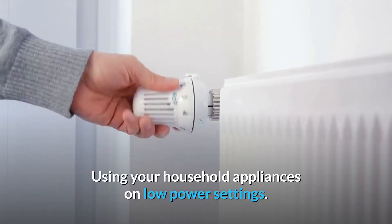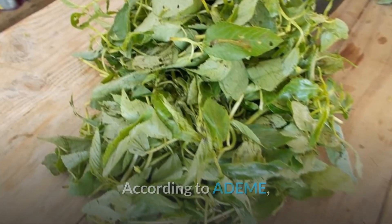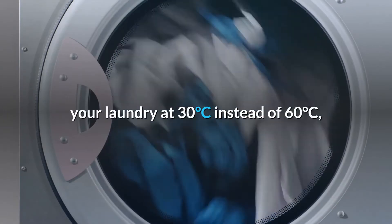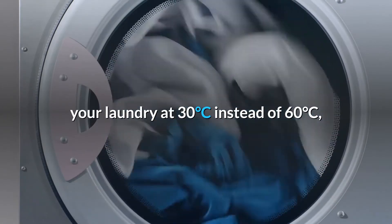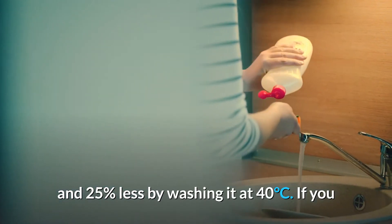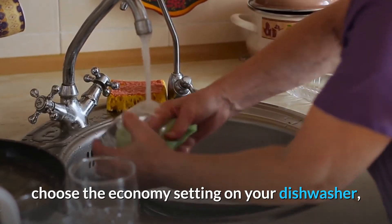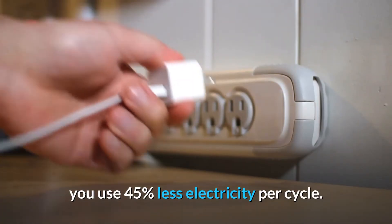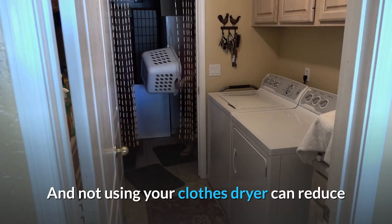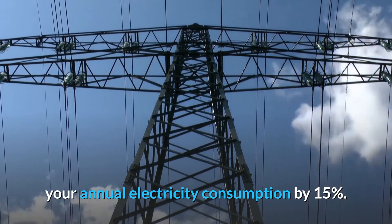Using your household appliances on low power settings. According to ADEME, you consume 50% less energy by washing your laundry at 30 degrees Celsius instead of 60 degrees Celsius, and 25% less by washing it at 40 degrees Celsius. If you choose the economy setting on your dishwasher, you use 45% less electricity per cycle. And not using your clothes dryer can reduce your annual electricity consumption by 15%.